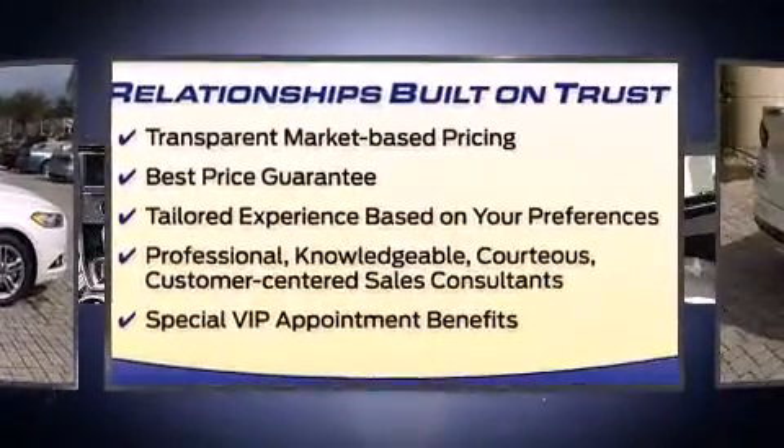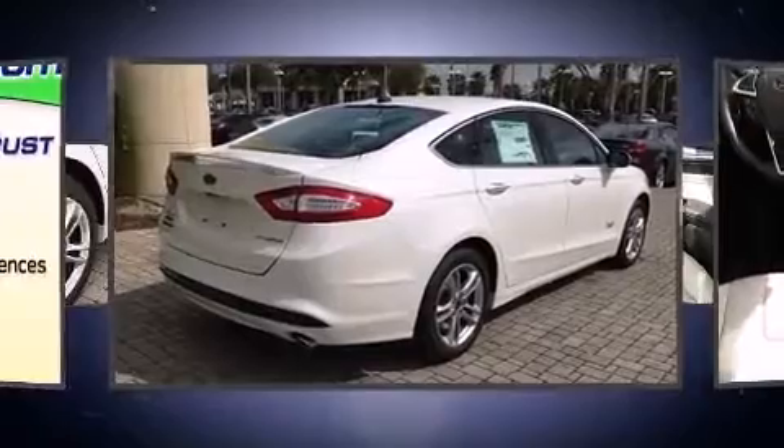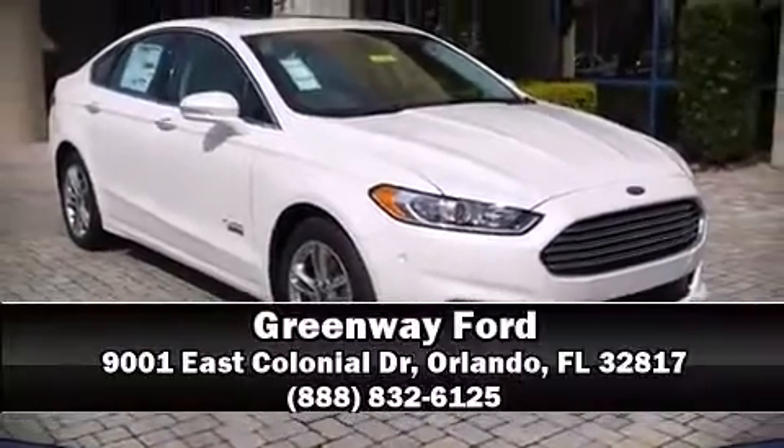Side curtain airbags deploy in extreme circumstances, shielding you and your passengers from collision forces. Our experienced sales staff is eager to share its knowledge and enthusiasm with you — we are here to help you.